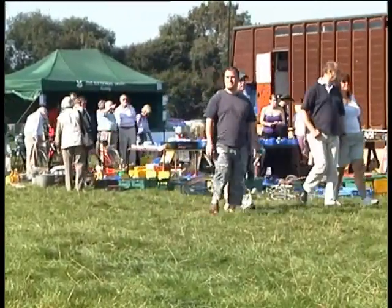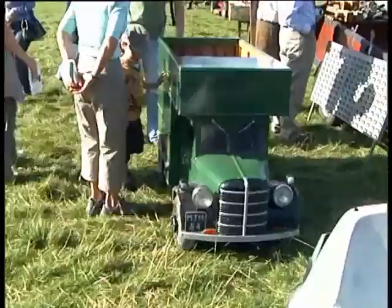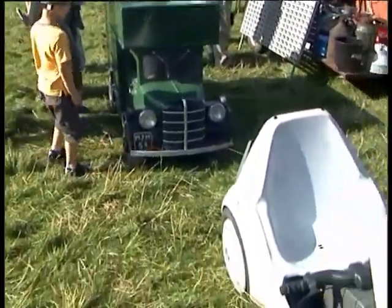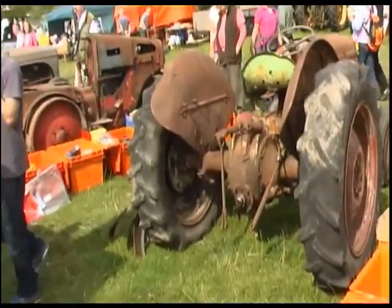We move on around the fair area and we come across this little truck where the driver climbs in through the top and sits in it. How many of you remember this supposedly revolutionary machine? The pedal and electric powered Sinclair C5.